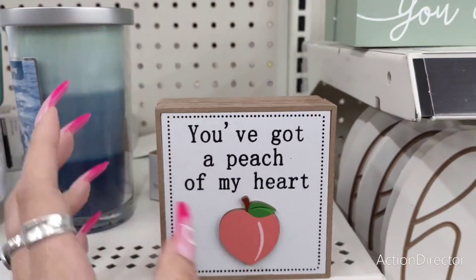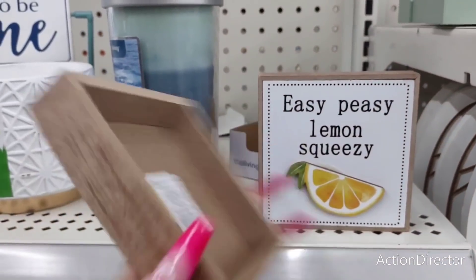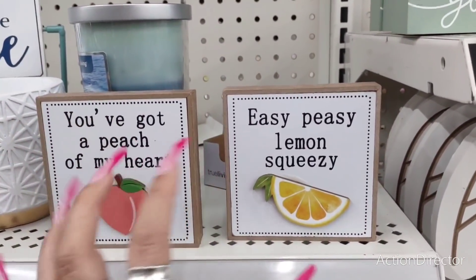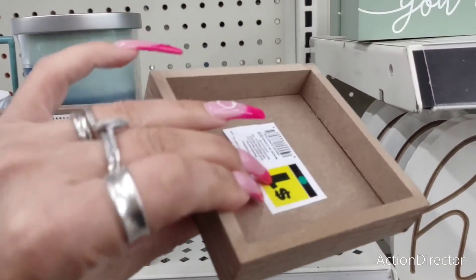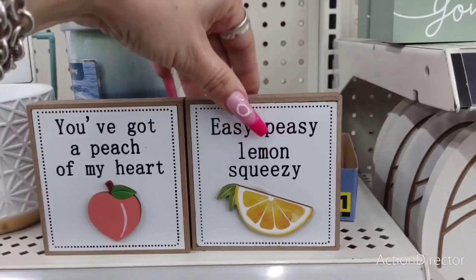We are here at Dollar General. They've got a 'Peach of My Heart' item — every time I see a peach I think of a booty! That's a dollar, easy peasy lemon squeezy. These are really cute for tiered trays and there are only two left — these are the last two.